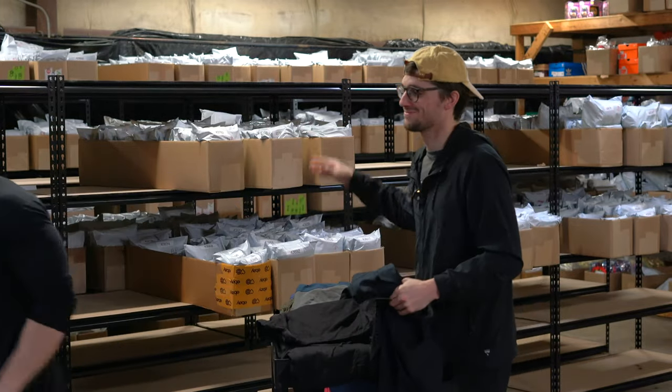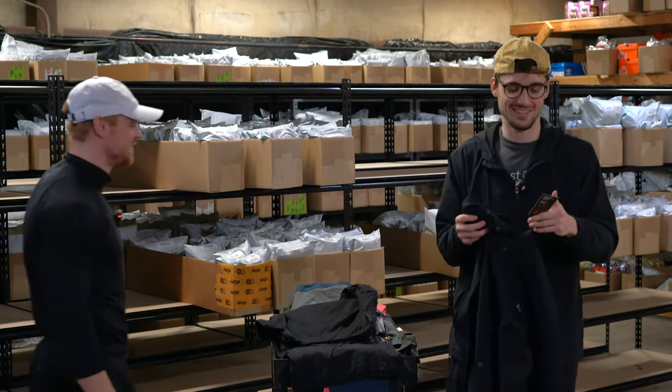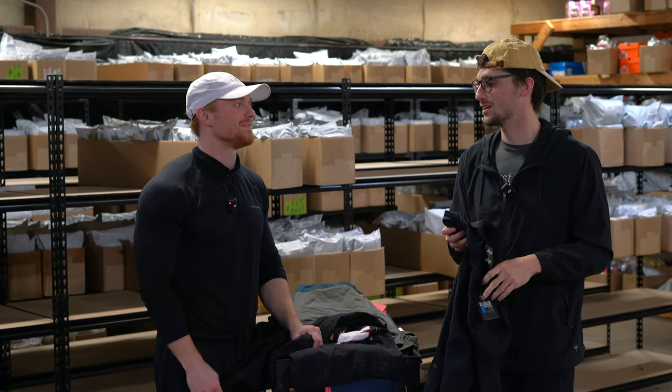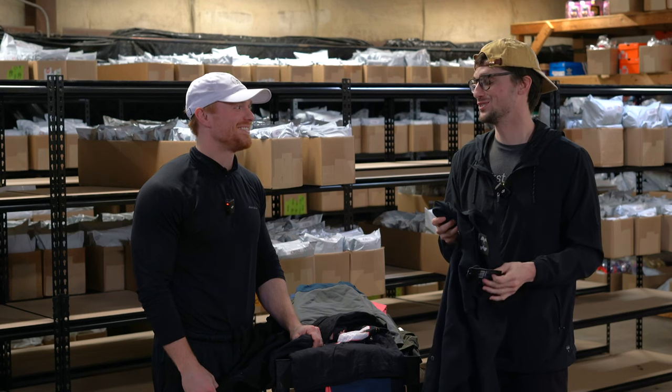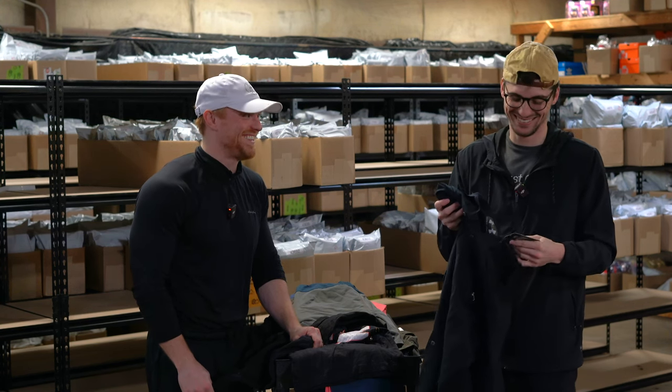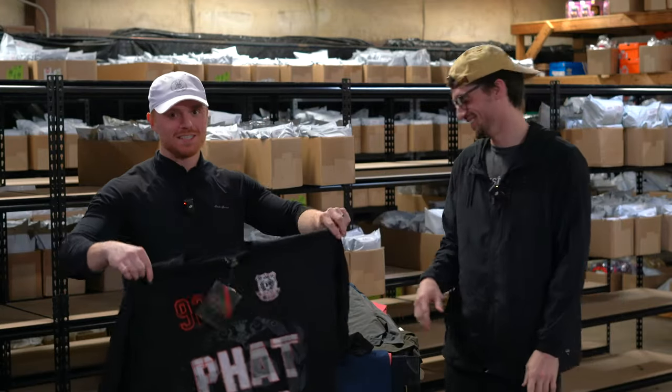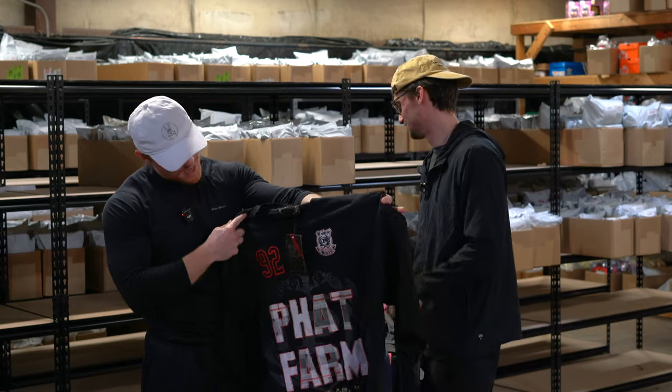This is an Under Armour all season hunting-style jacket.